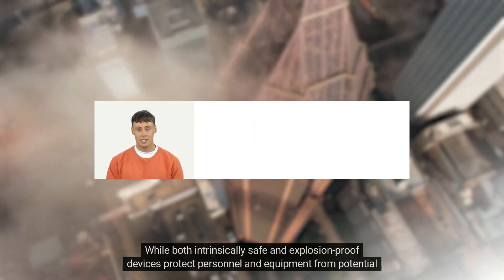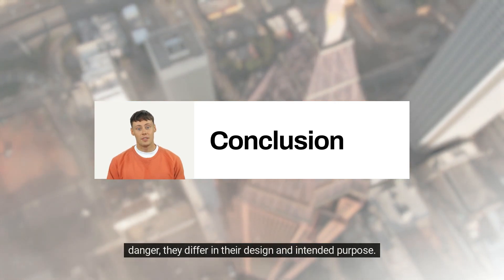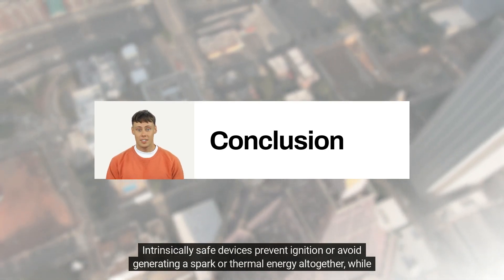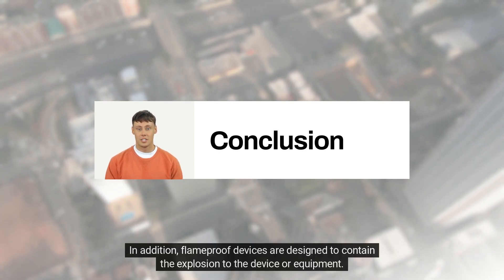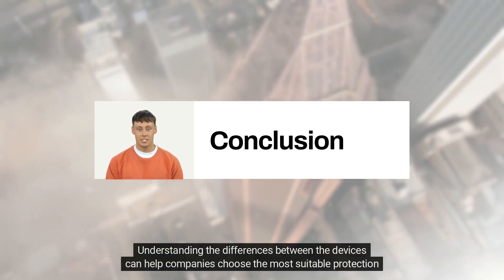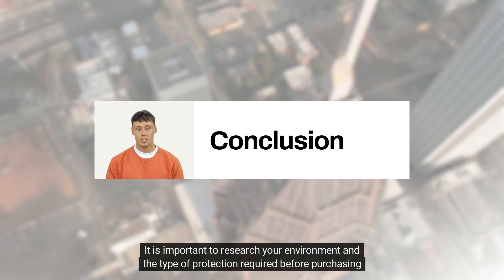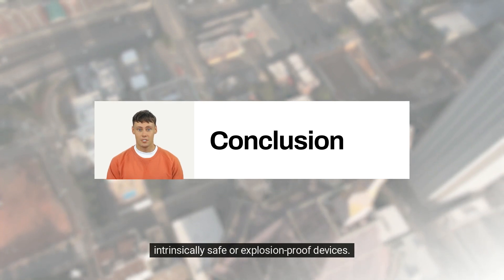While both intrinsically safe and explosion-proof devices protect personnel and equipment from potential danger, they differ in their design and intended purpose. Intrinsically safe devices prevent ignition or avoid generating a spark or thermal energy altogether, while explosion-proof devices are focused on preventing an ignition from spreading. In addition, flame-proof devices are designed to contain the explosion to the device or equipment. Understanding the differences between the devices can help companies choose the most suitable protection technique for their hazardous environment. It is important to research your environment and the type of protection required before purchasing intrinsically safe or explosion-proof devices.